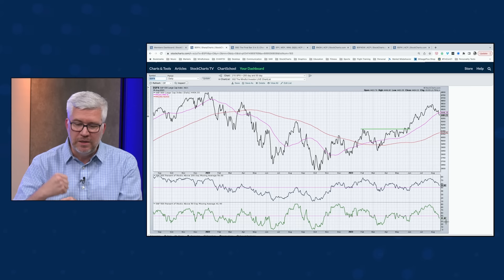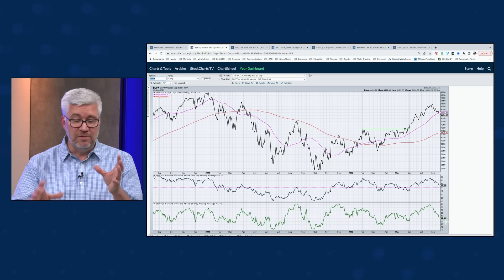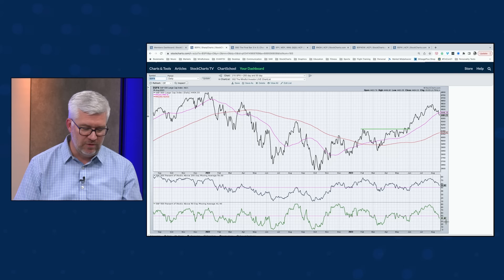When you hear a cautious tone in my voice, it probably comes from reviewing a lot of individual stocks and breadth conditions lining up with previous market topping patterns. Doesn't mean it's the end of the world, but certainly means you want to start thinking defensively. But before you think I'm all defensive and not optimistic — I'm actually a very optimistic person. Let's find some stocks that are breaking higher.